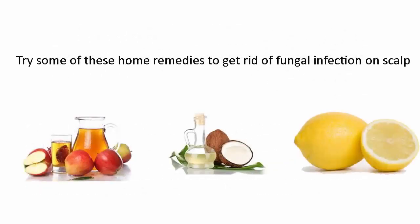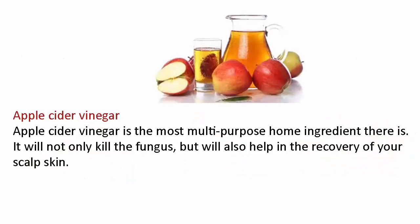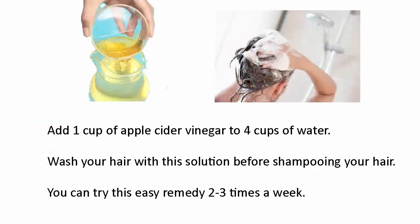Try some of these home remedies to get rid of fungal infection on scalp. Apple cider vinegar is the most multi-purpose home ingredient there is. It will not only kill the fungus but will also help in the recovery of your scalp skin. Add one cup of apple cider vinegar to four cups of water and wash your hair with this solution before shampooing. You can try this easy remedy two to three times a week.